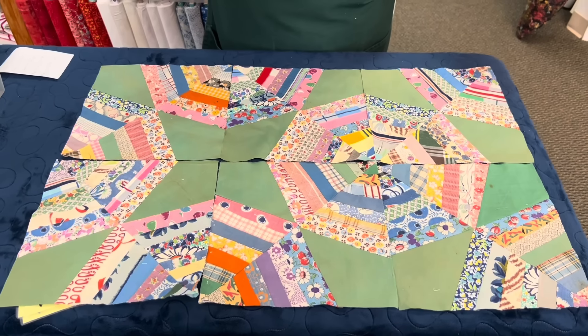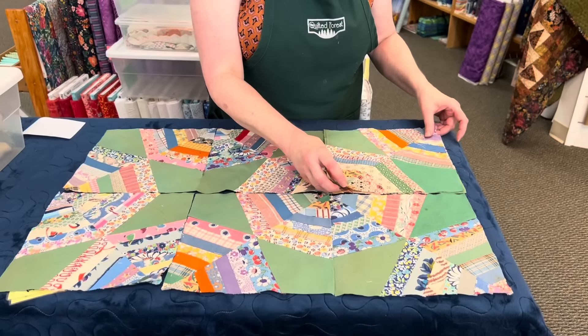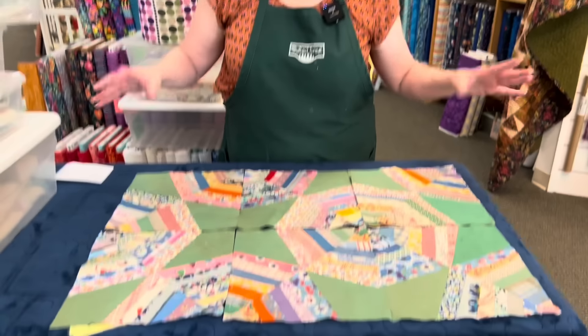I'm very excited to get this done. Again, this was a project I bought at a secondhand store, I took it all apart, and now I'm putting it back together. I hope you will have a very productive June in your sewing room. Thanks for watching. Happy quilting!